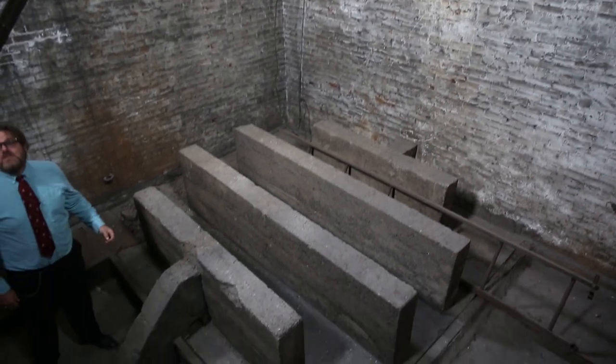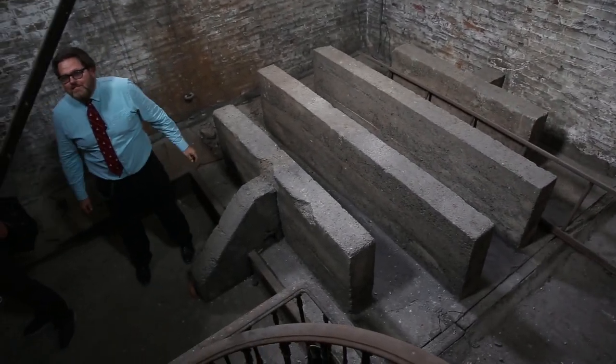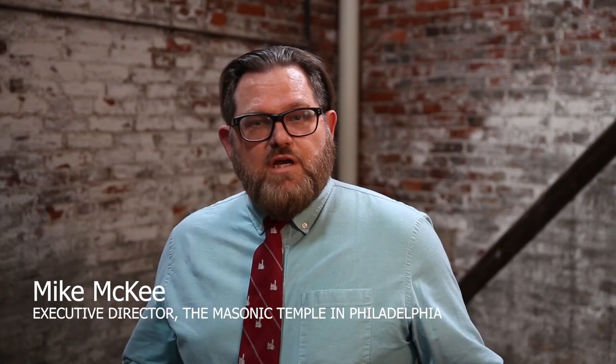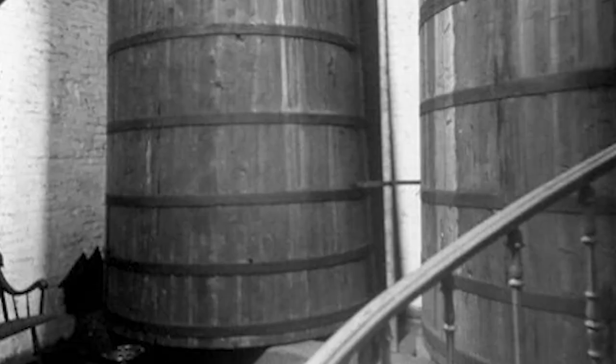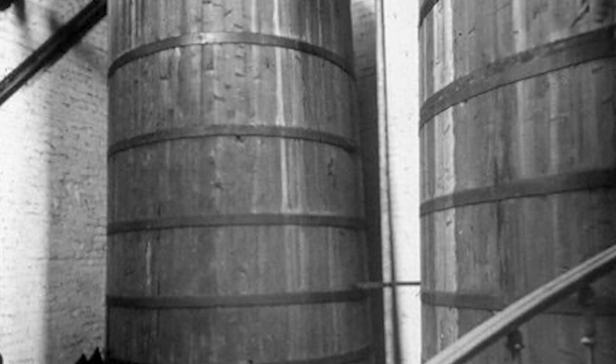On the first landing there are four concrete slabs that used to hold the water tanks for the building. In this area there's a giant water tank that was filled with rainwater to supply the entire building with its water using a gravity-fed system.